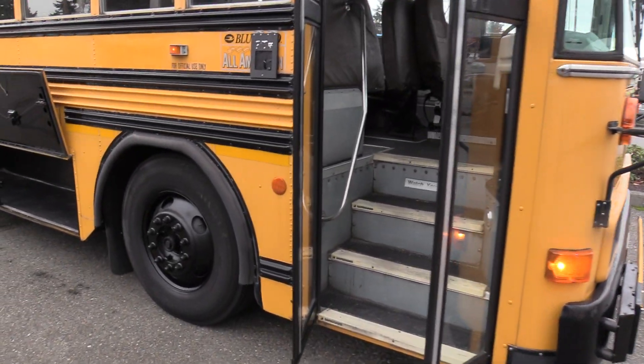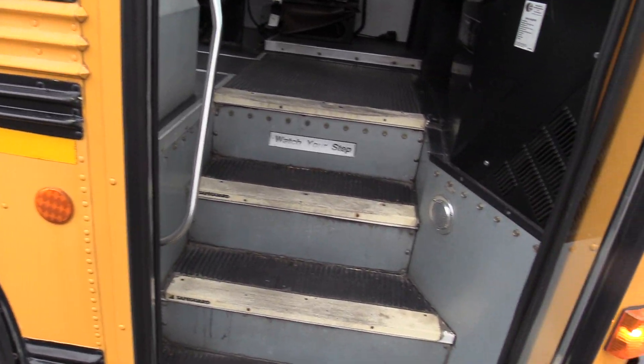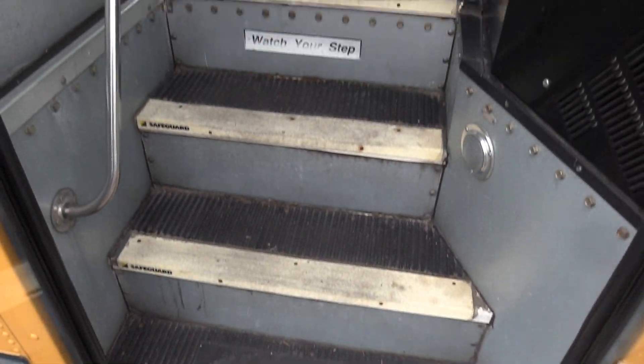Coming on inside we have an air operated bifold passenger entry door, black ribbed aisleway stepway, white step nosing, and a grab rail coming on in.